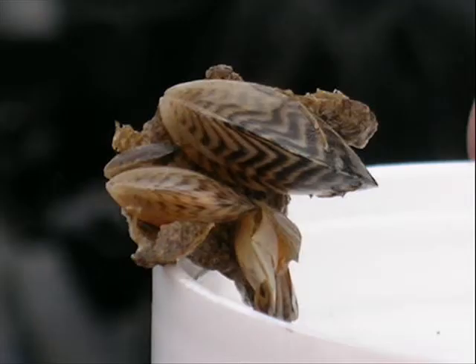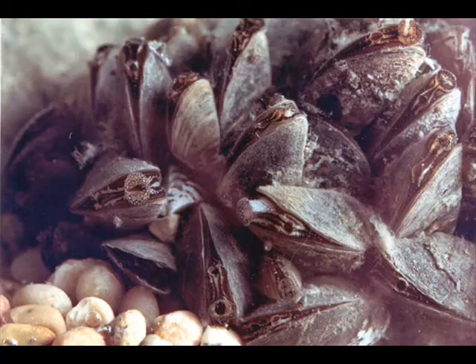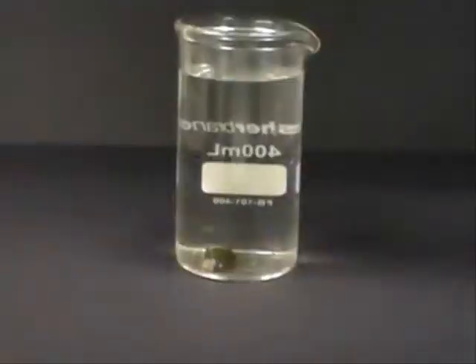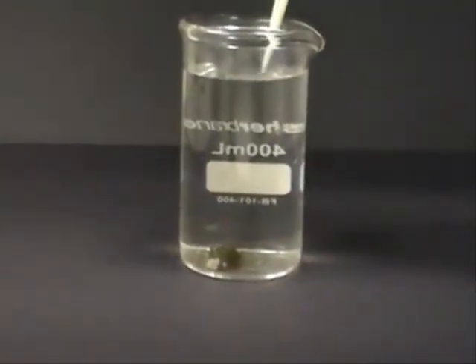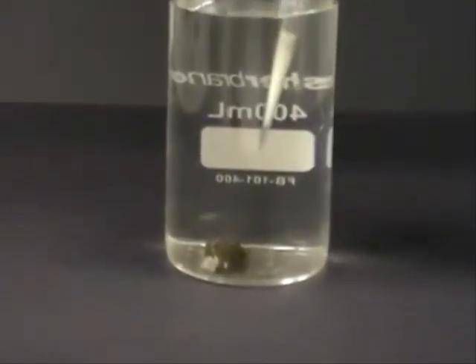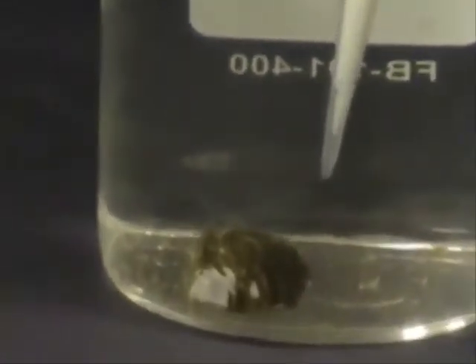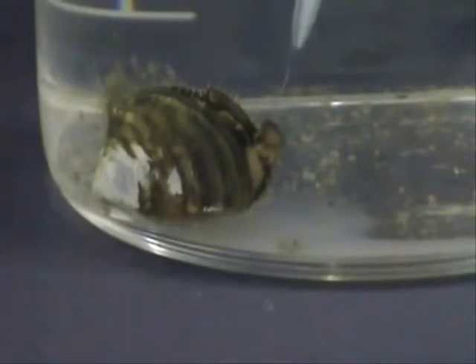Invasive zebra and quagga mussels are filter feeders and feed primarily on algae. They take in food through an inhalant siphon tube that they extend from between their shells. In this video, a scientist from Marrone Bioinnovations demonstrates how a zebra mussel readily consumes a product called Zequanox, a microbial-based control product for invasive mussels. Using a pipet, a scientist passively injects the Zequanox product into the water in front of the mussel.